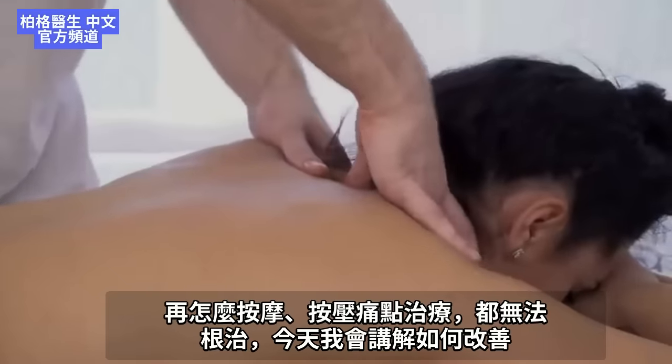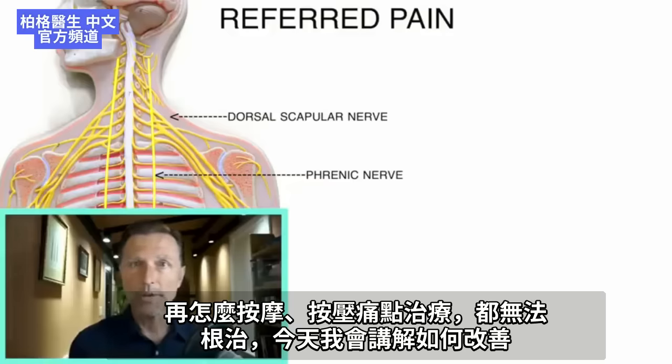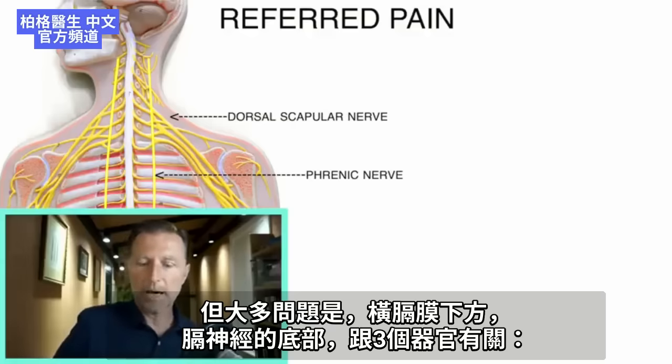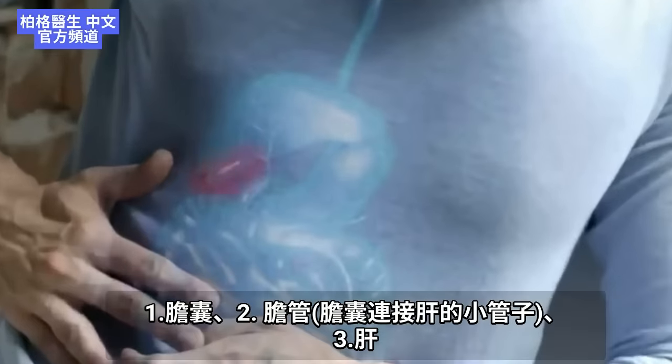Any amount of massage or trigger point therapy is never going to fully resolve it. Today I'm going to show you exactly how to resolve it. There may be 5% of the time there's an actual problem in those muscles that requires stretching, and I'll show you a good way to handle that. But the great majority of the time, the problem is at the bottom part of the phrenic nerve underneath your diaphragm, involving three things: one is the gallbladder, two is the bile ducts, and three is your liver.